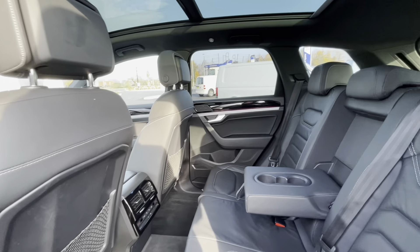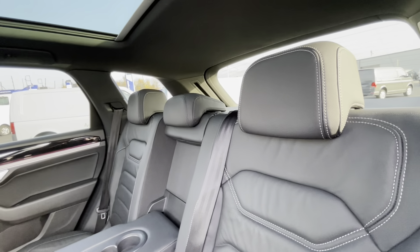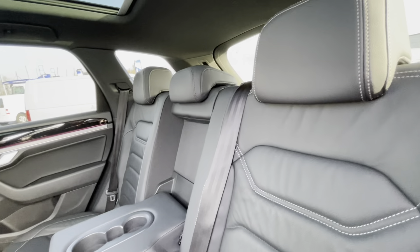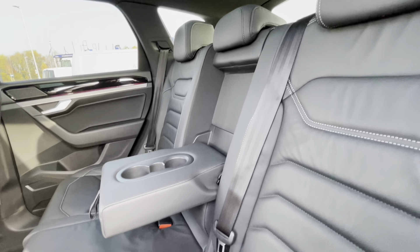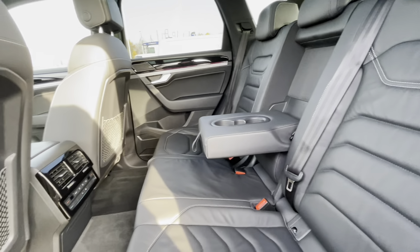Following on, we can see this Touareg really does have a well-maintained interior. As you can see, the Vienna leather really does make the car look very classy, and we have plenty of leg room with ISOFIX points and cup holders, making this car perfect for families.